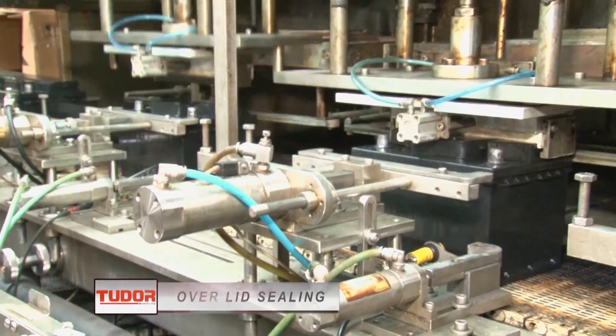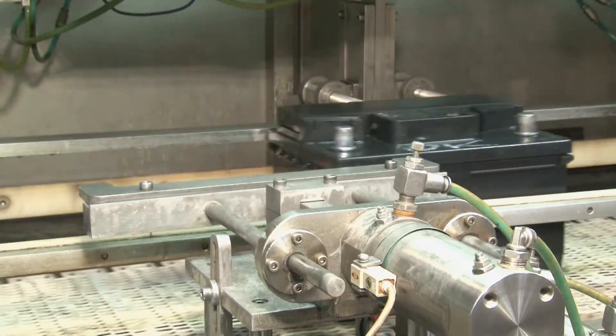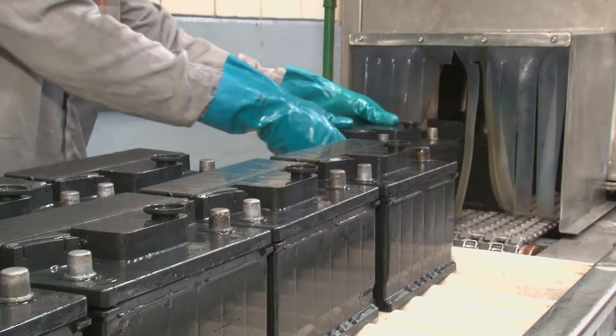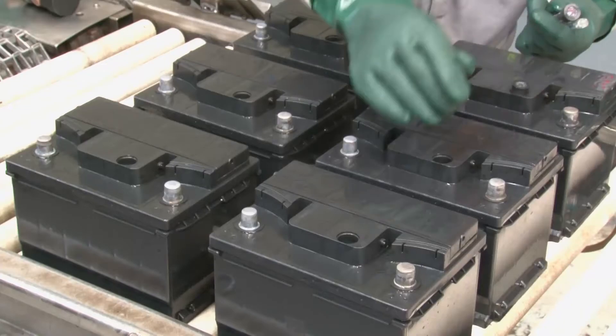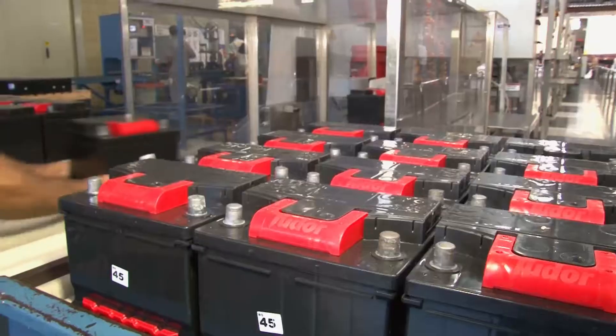Next, the overlid is sealed, and a leak test is performed to check the seal. The batteries are washed and receive the load viewer. They are then sent to the finishing sector.